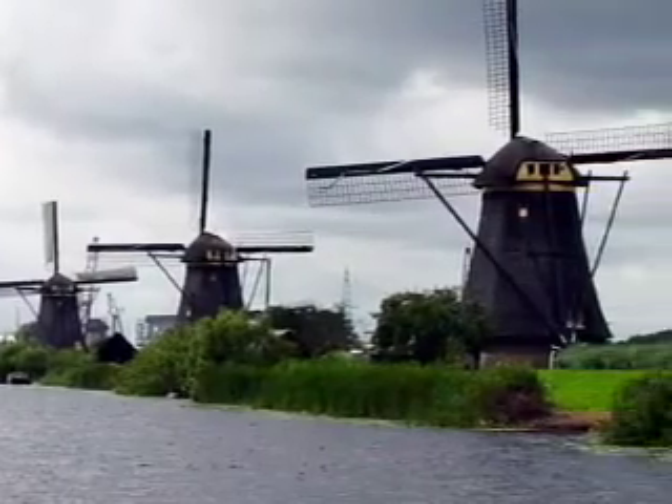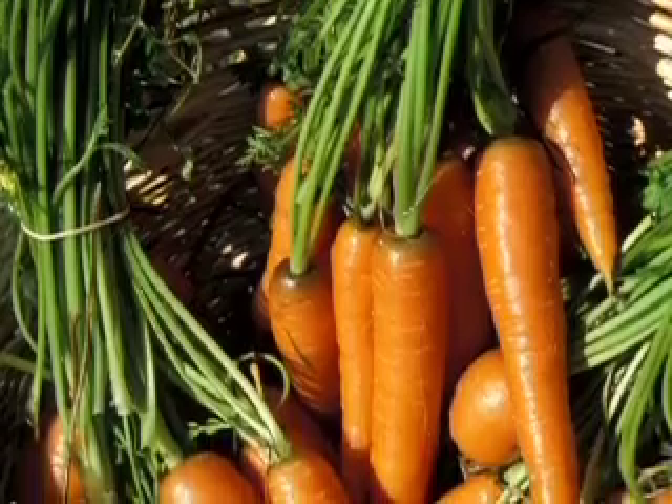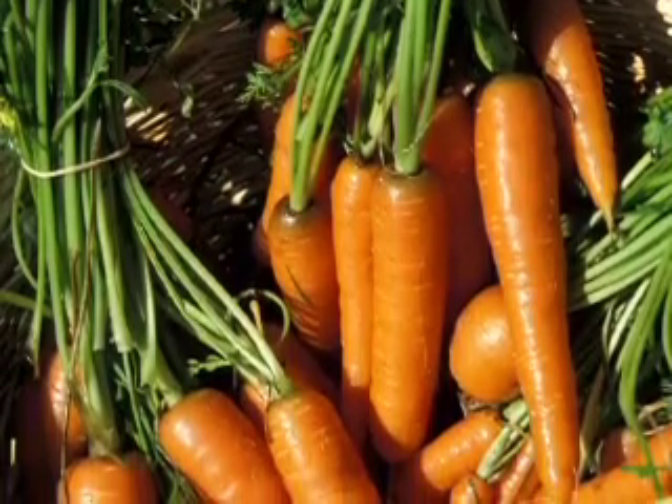By the 1700s, Holland was considered the leading country in carrot breeding, and today's modern orange version is a direct descendant from the Dutch-bred carrots of that time.